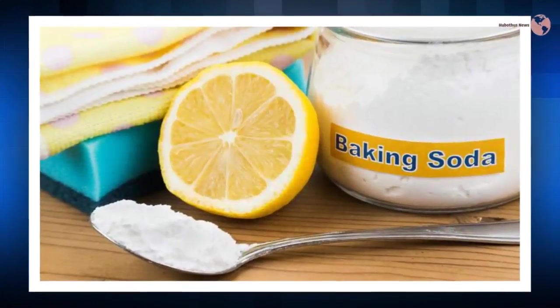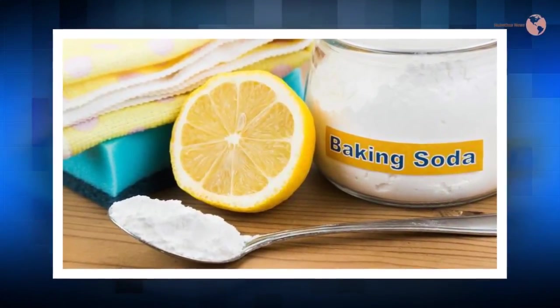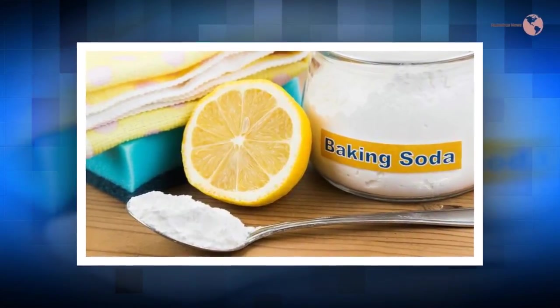If your shower curtains look bad and you can't clean them no matter what, rub a paste of baking soda and water on them and rinse with warm water in the end.